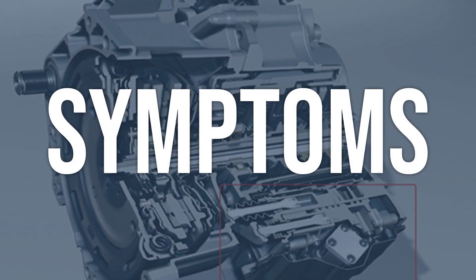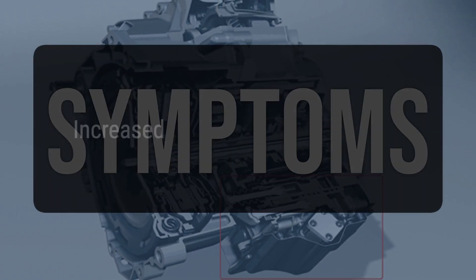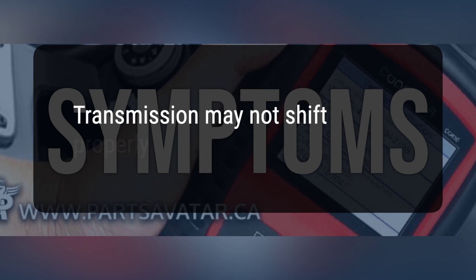When you encounter this OBD error, the vehicle typically exhibits the following symptoms: 1. Increased fuel consumption. 2. Transmission may not shift properly.